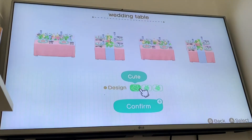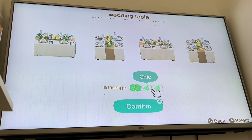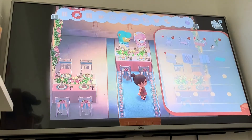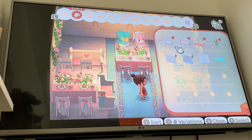By pressing X you can see there are different colours available, but what they really did request was pink and white. It could be that on different days they might request different things. The rewards you get — the hearts at the end — are determined by how closely you follow the requests. So it's quite important to do what is asked, as opposed to what it is that you like.